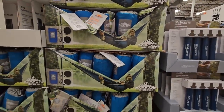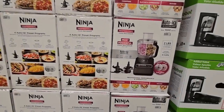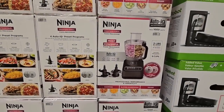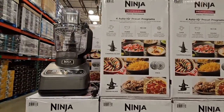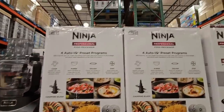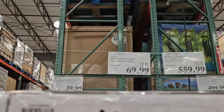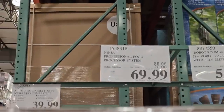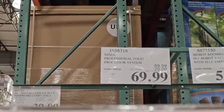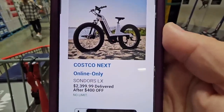When you can find the Ninja professional food processor on sale, that is a great deal. So many recipes and foods you can make with this — normally $90, on sale for $70, a $20 savings.